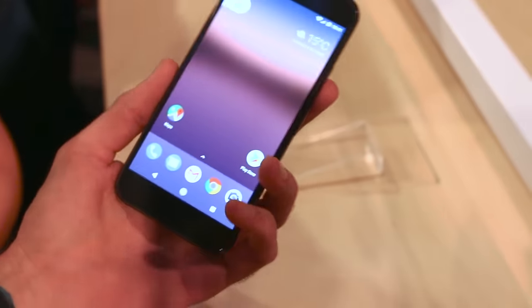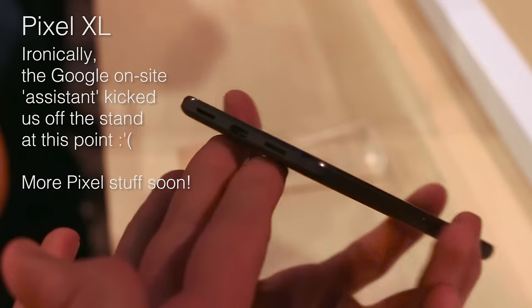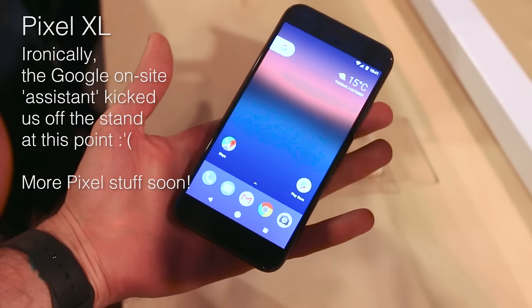And that's pretty much, in a nutshell, the Google Pixel XL. Hopefully you've enjoyed this quick hands-on. If you did, click that thumbs-up button and subscribe to the channel for more. Thanks for watching BTech.